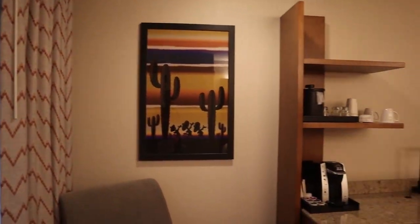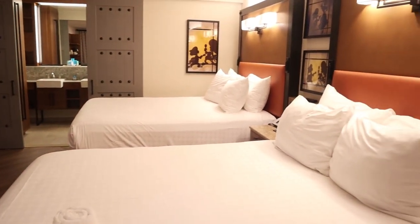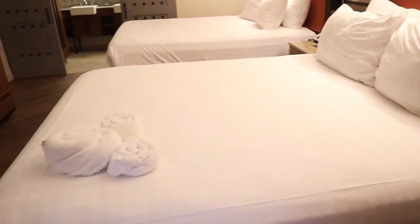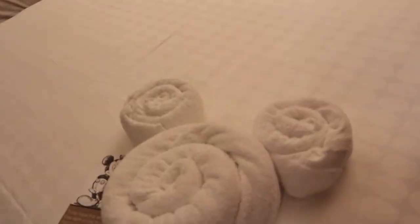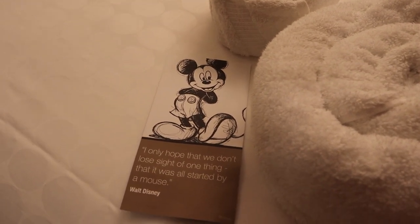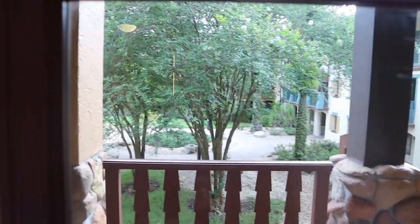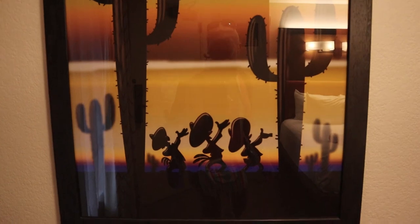This is a standard room with no view, two queen-size beds. Here's an overview — cute little Mickey towel. 'I only hope that we don't lose sight of one thing — that it all started with a mouse.' All Disney! So we have the second floor, this is the view — not much of a view, which is fine. Some Three Caballeros decoration here, nice sitting chair.